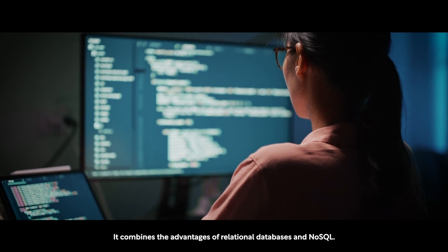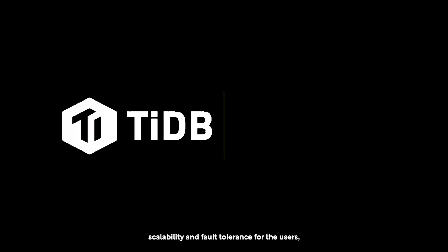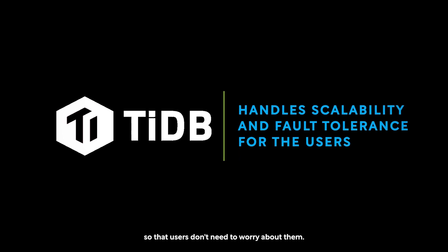TiDB combines the advantage of relational databases and NoSQL. Under the hood, TiDB handles scalability and fault tolerance for the users, so that users don't need to worry about them.